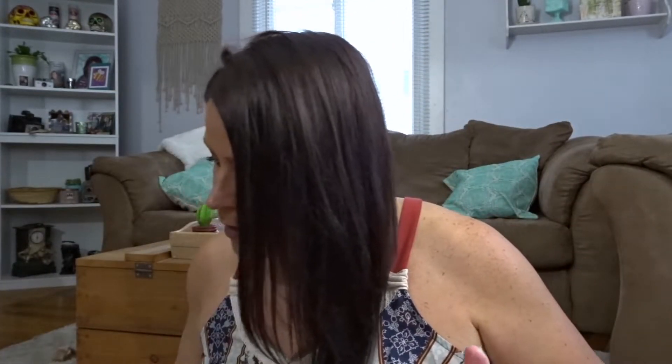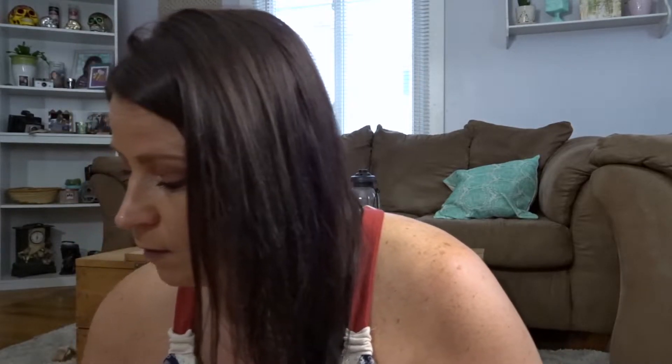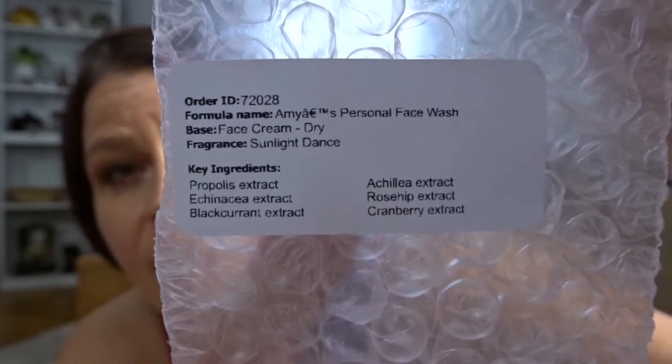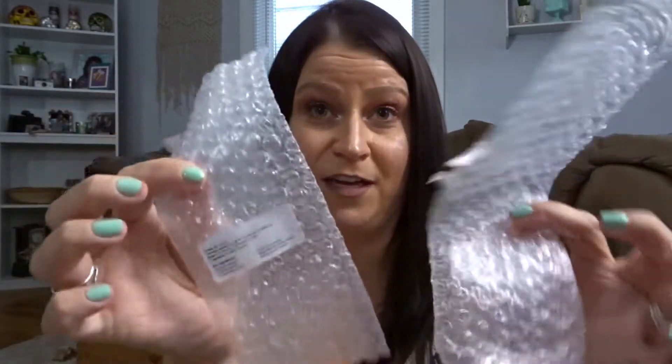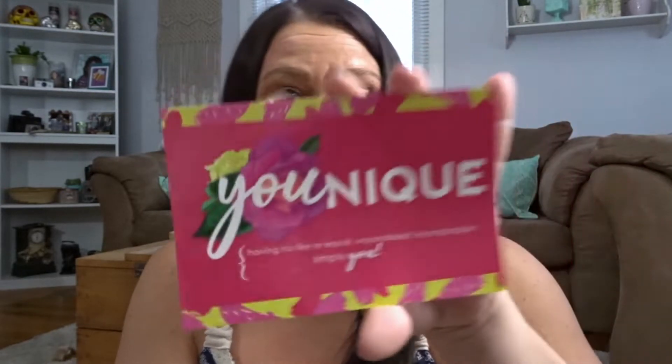Now I'm going to show you the product — they're so nice in the packaging. It came in a cute box where each individual piece comes very nicely wrapped in bubble wrap, all nice in the box. But I took it out because I wanted to try the product to get a feel for it so I can explain to you guys how it is. It comes with a label telling you what ingredients are in it, the fragrance, the name of the formula, and the base.